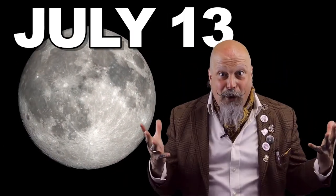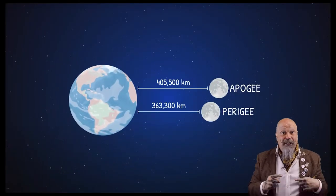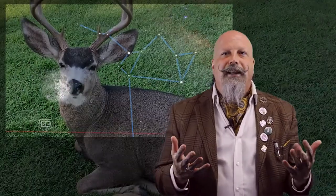The Full Moon this month is on the 13th, and it's another Super Moon! Last month we talked about what a Super Moon is, and this month we get to experience the second of three Super Moons this year! Settlers commonly refer to the July Full Moon as the Buck Moon or the Thunder Moon, and we see it shining in the sky near the stars of Sagittarius.